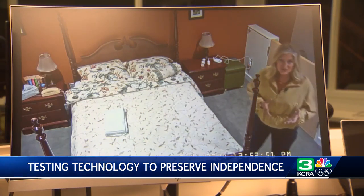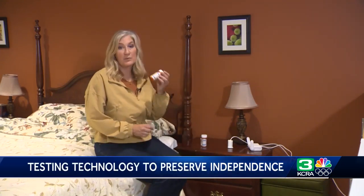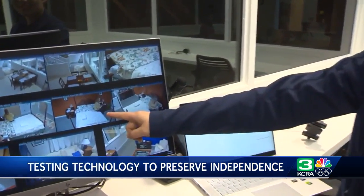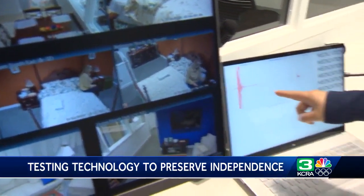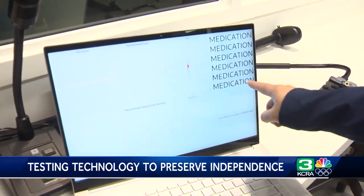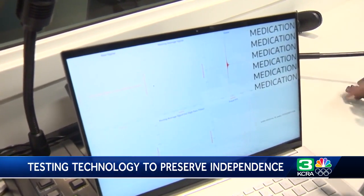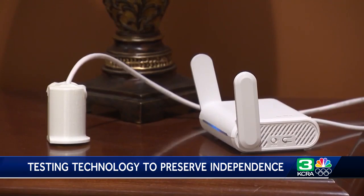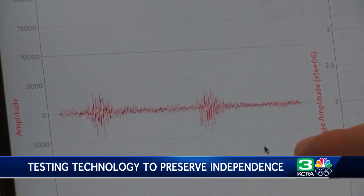Here's how it works. The sensors can pick up when your elderly relative is moving and when they're taking their medicine — or, more importantly, if they're not. We see Michelle picking up a pill bottle and putting it down, which causes vibration, and our system detects the medication interaction being recognized. The sensors record vibrations in real time, so a caregiver across the country can watch.